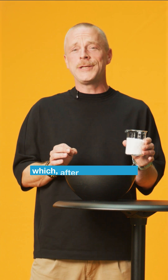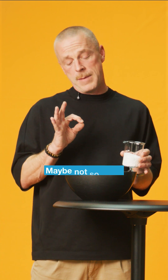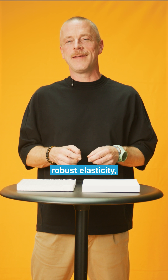We produce it from these grains which, after pre-treatment with pressure and heat, pop up like popcorn. Maybe not so tasty, but extremely flexible. This structure ensures robust elasticity.